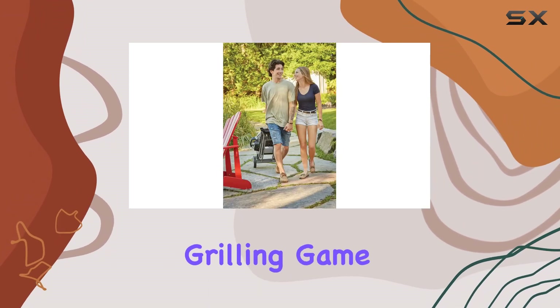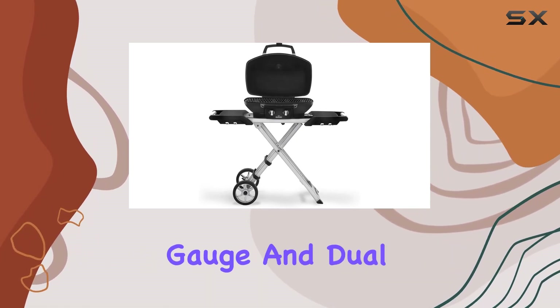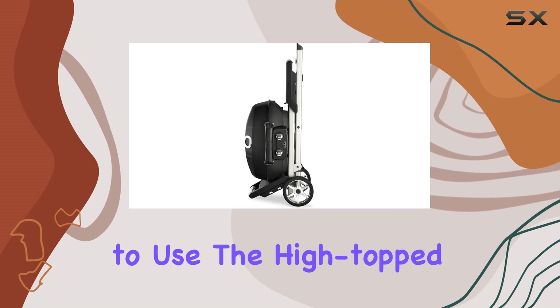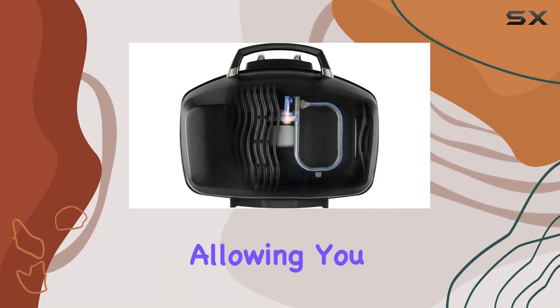The Travel Q Pro 285 XBK comes fully assembled, ready to rock your grilling game. The Jet Fire ignition system, Accu-Probe temperature gauge, and dual stainless steel burner system make it a breeze to use. The height-up cast aluminum lid takes portable grilling to gourmet levels, allowing you to do everything from searing to low-and-slow roasting.